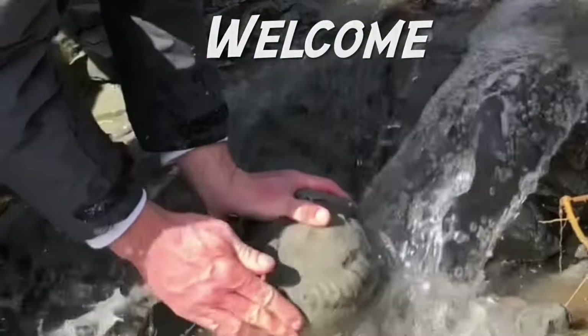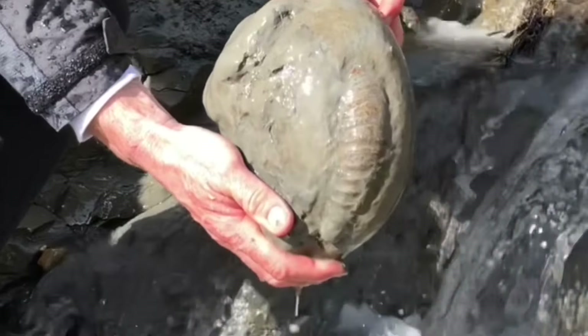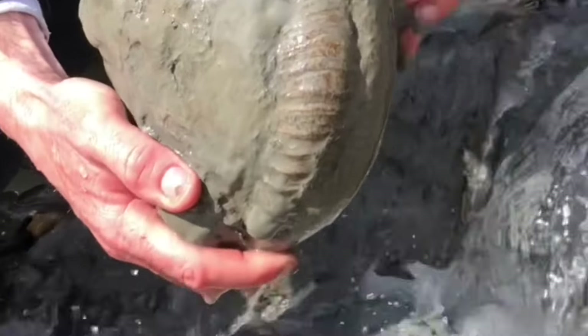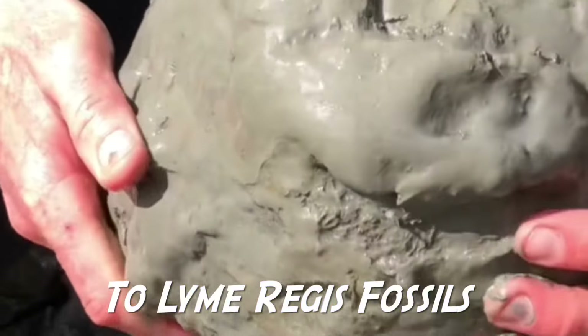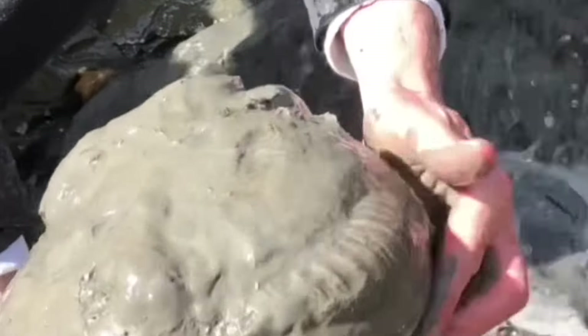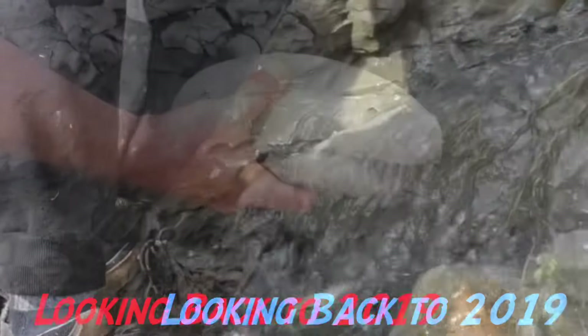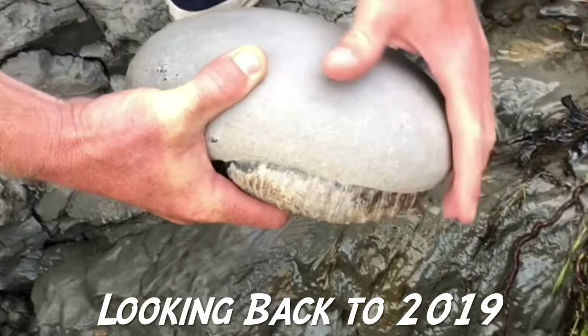Here I am on the Jurassic coast during the winter months of 2019. I found a really nice green ammonite nodule in a gully down near the sea. You can see the back of the ammonite and the keel of the ammonite actually protruding out of the stone. That's what alerted me to the fact there was a fossil in the rock.